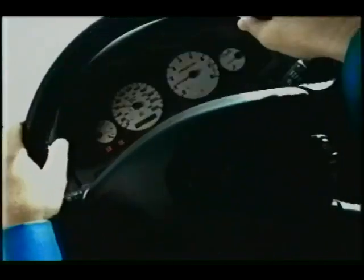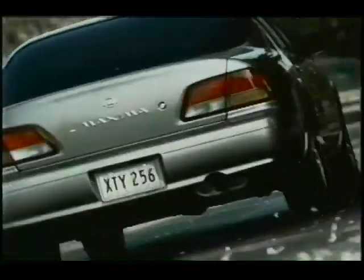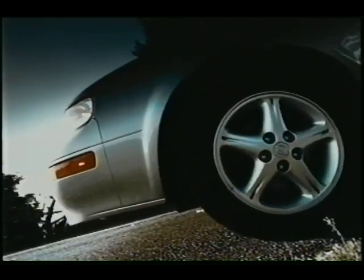It's fully loaded with 16-inch alloy wheels, automatic climate control, CD stereo, heated sport seats, and of course ABS brakes, all at a price that'll attract anyone who appreciates the value of a dollar.